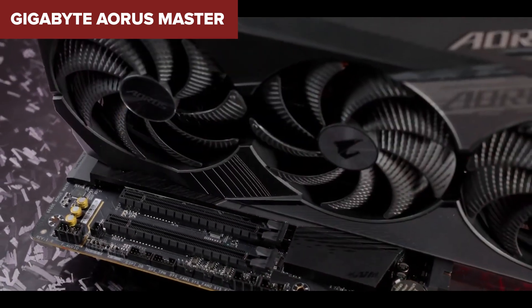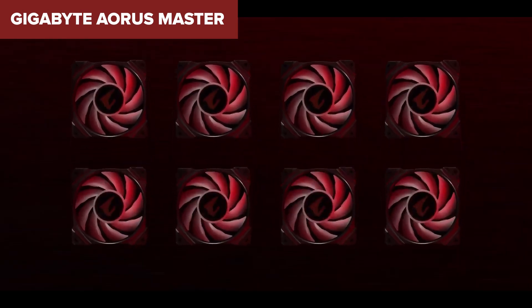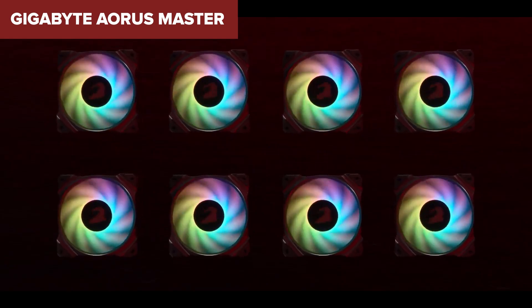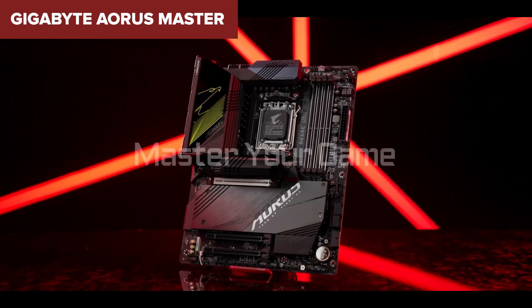In conclusion, the Aorus Master offers excellent performance for its price and is packed with features like PCIe 5.0 and great VRM cooling. It's a strong choice for those who want high performance without stepping up to the pricier X670E boards. Check out the Amazon link in the description for more details.